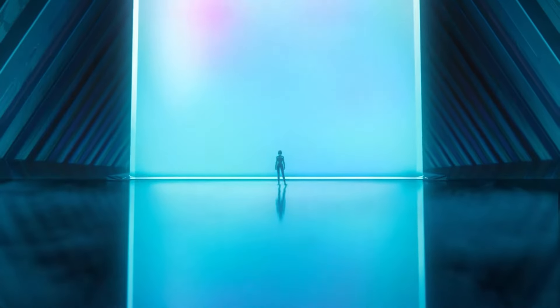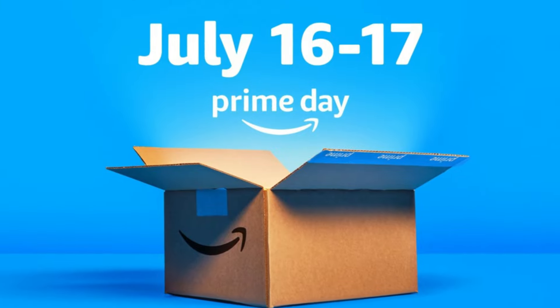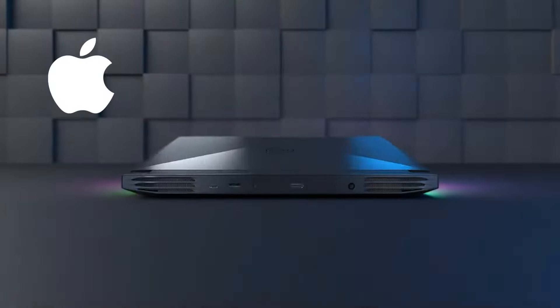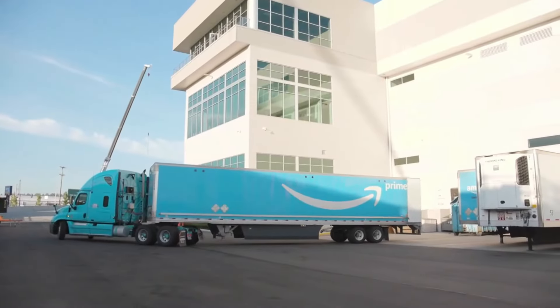Prime Day is just around the corner, and this year's deals are looking amazing. From July 16th to the 17th, you can benefit from some incredible discounts during this 48-hour event on Amazon and other competing retailers. Last year, we saw huge price cuts from top brands like Apple, Acer, Asus, Microsoft, and Samsung, and this year promises to be just as exciting.